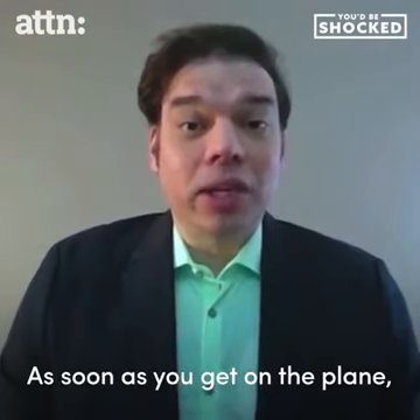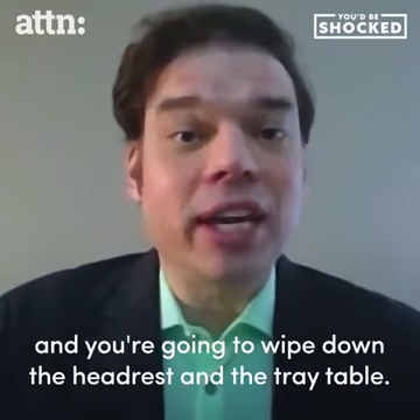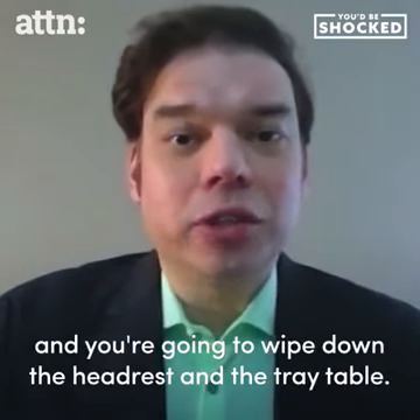As soon as you get on the plane, you're gonna pull out one of those disinfectant wipes. You're gonna wipe down the headrest, and you're gonna wipe down the tray table.